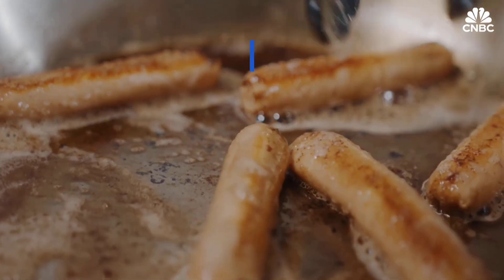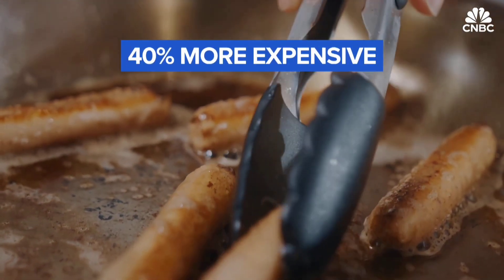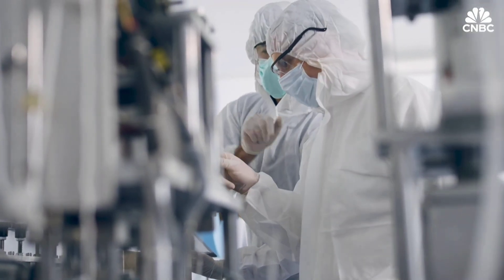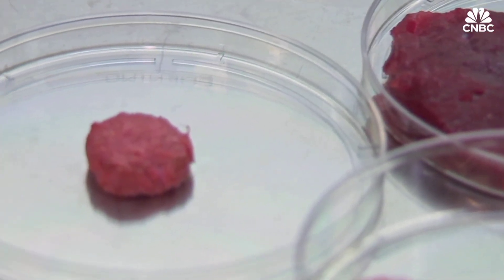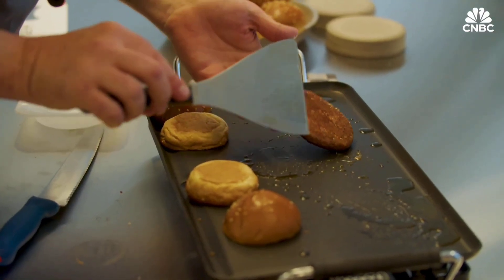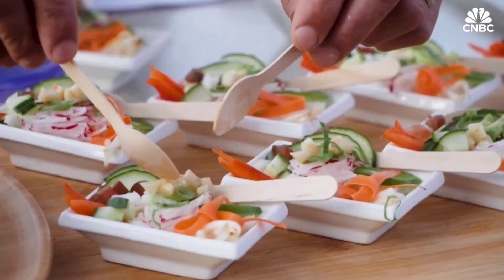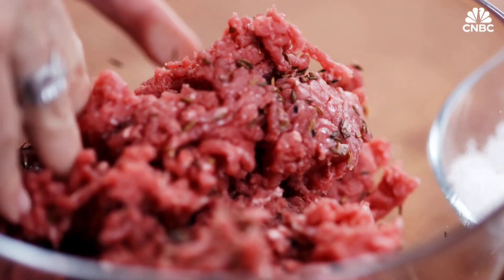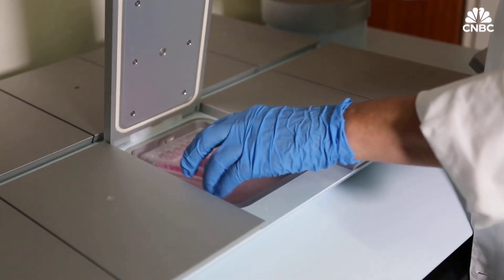It looks, cooks, and tastes just like traditional meat, but with a tiny fraction of the environmental cost. Governments and food giants are investing fast, and very soon, lab-grown meat could be in your kitchen or on your favorite restaurant's menu. It's not science fiction — it's the future of food, and it's happening now.